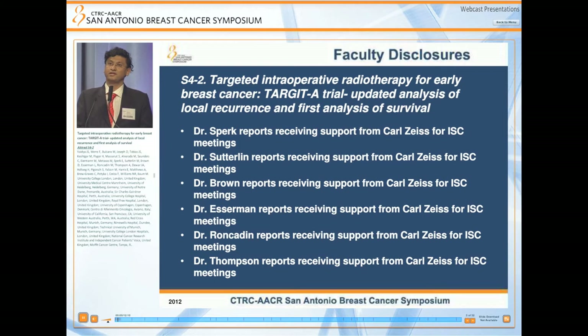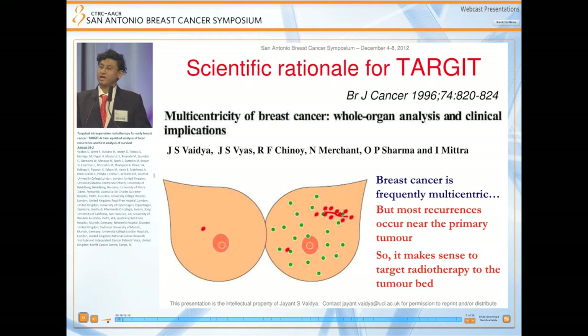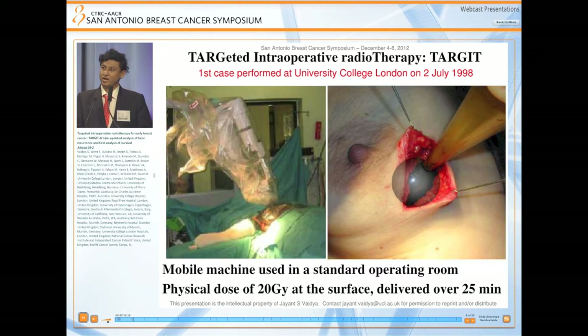I'm presenting on behalf of a large cohort of authors and trialists, the Target Trialist Group. The scientific rationale for TARGIT comes paradoxically from a pathological analysis of mastectomy specimens in which we found that breast cancer is frequently multicentric, but most recurrences occur near the primary tumor, and very few occur in the other quadrants — as they would in the other breast. So we felt it would make sense to give radiotherapy only to the area around the primary tumor.